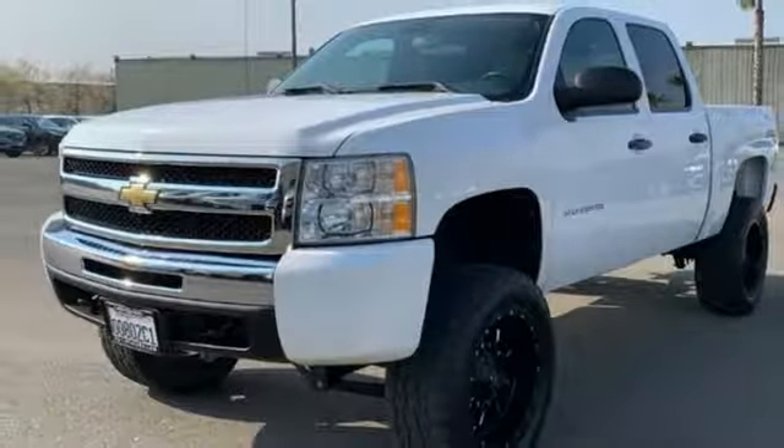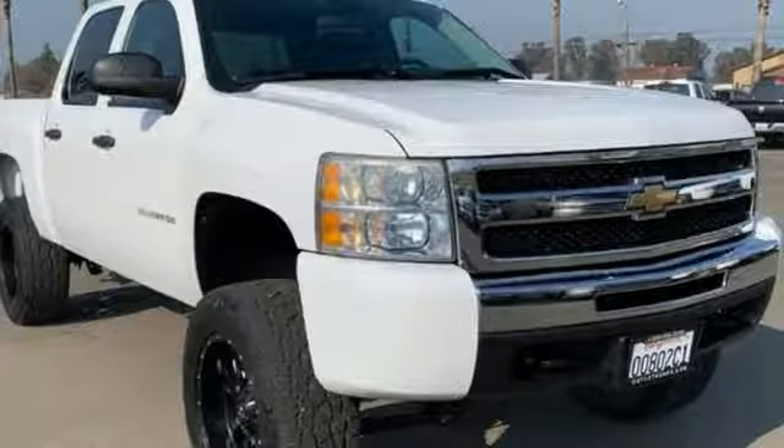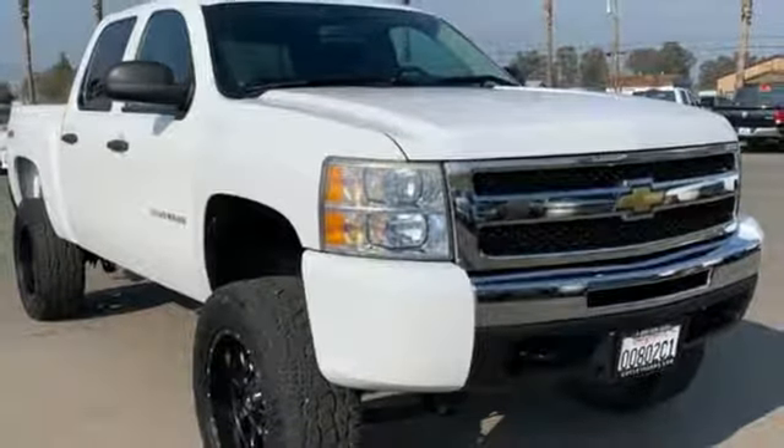Three 12-volt power outlets, manual tilting steering column, trailer hitch receiver, gas pressurized shocks, and power heated mirrors. Take it for a test drive today.